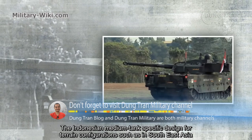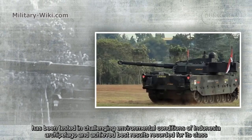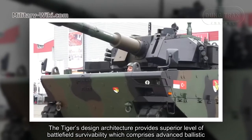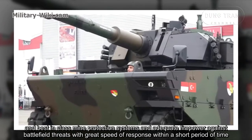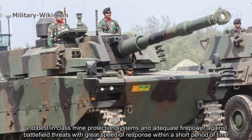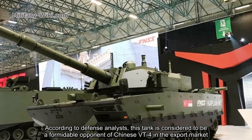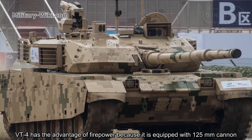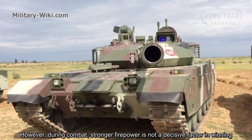The Indonesian medium tank, specifically designed for terrain configurations such as those found in Southeast Asia, has been tested in the challenging environmental conditions of Indonesia's archipelago and achieved best results recorded for its class. The Tiger's design architecture provides a superior level of battlefield survivability, comprising advanced ballistic and best-in-class mine protection systems, and adequate firepower against battlefield threats with rapid response within a short period of time. According to defense analysts, this tank is considered a formidable competitor to the Chinese VT4 in the export market. The VT4 has the advantage of firepower because it is equipped with a 125 mm cannon; however, during combat, stronger firepower alone is not a decisive factor in winning.